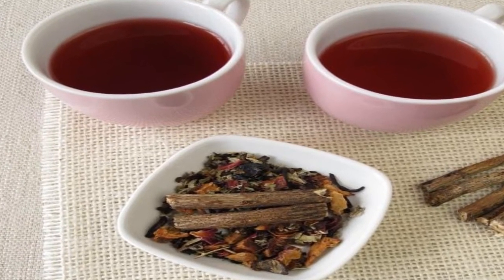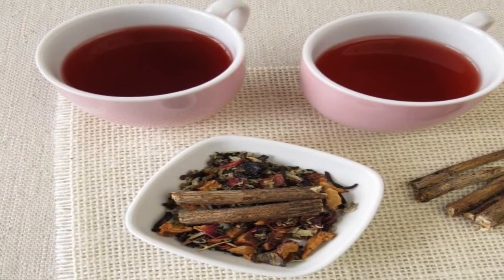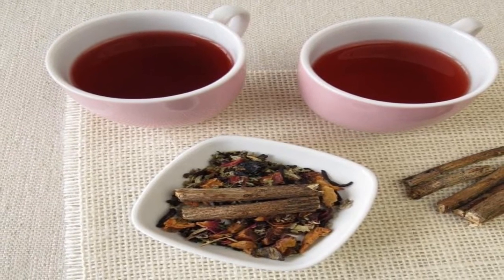Remedy 4: Licorice. Licorice acts as a protective gel because it creates a film in the stomach. It is great for reducing and preventing the uncomfortable symptoms of acid reflux. We recommend consuming it as a tea or extract.